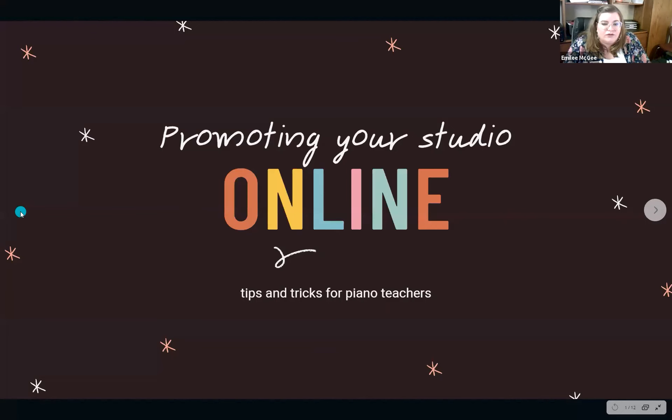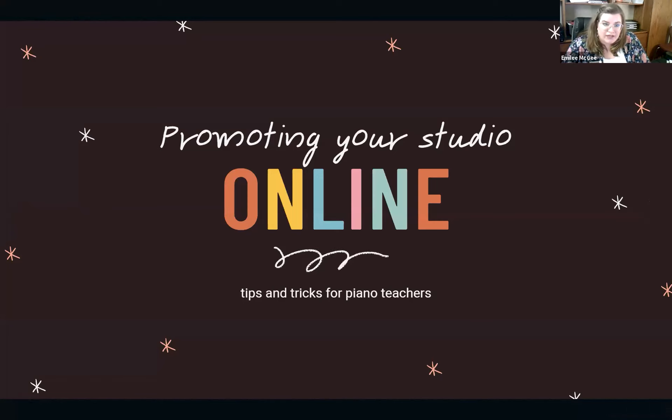Hi everybody, thanks for joining us this morning. I'd like to kick off our session by talking about your online presence. There's a lot more to explore in terms of opportunities for your studio besides just a website. Building a website can be intimidating, so I want to talk about a couple of ways you can start promoting your studio using free resources and practices you can put into place.